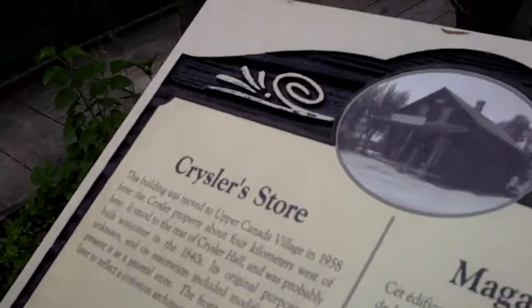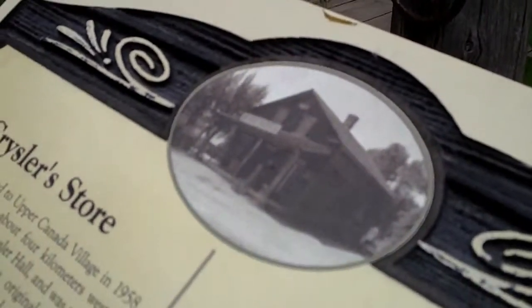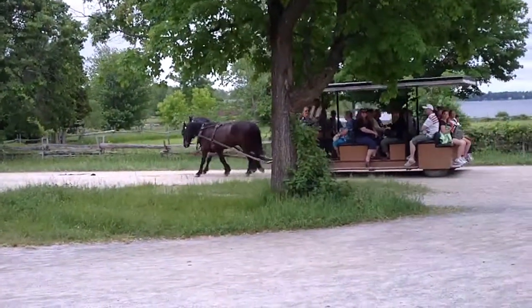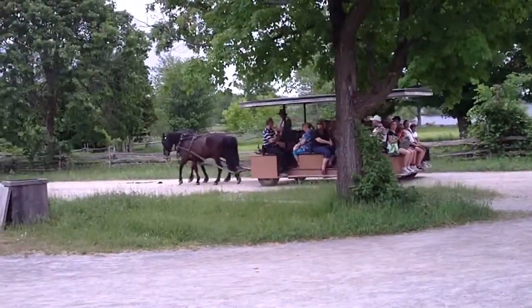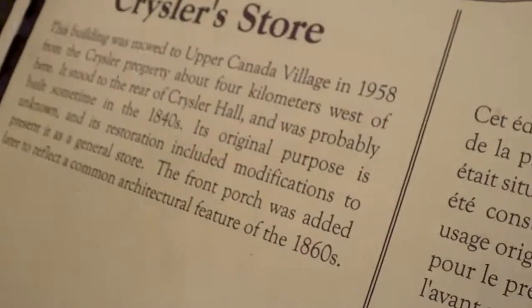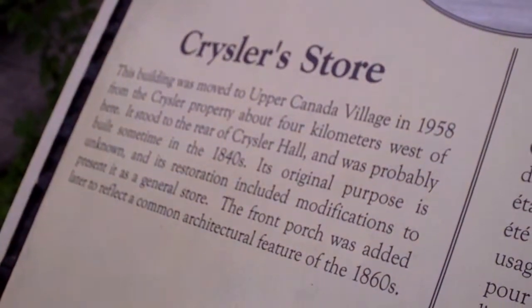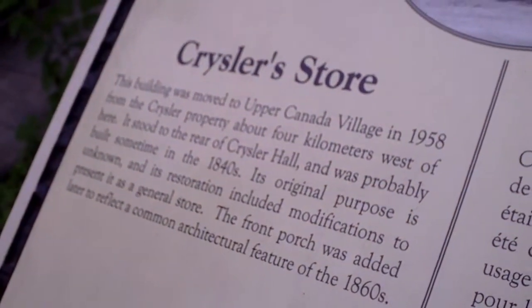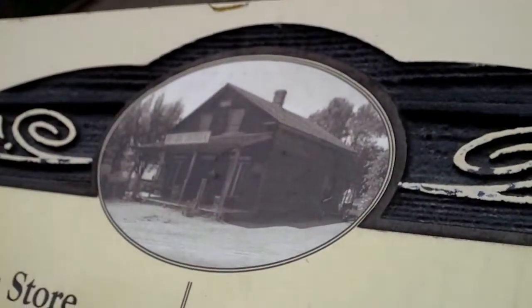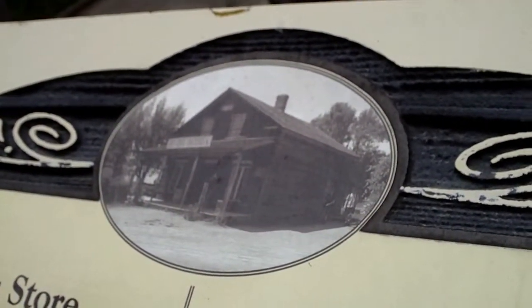This building was moved to Upper Canada Village in 1958 from the Chrysler property about four kilometers west of here. It stood to the rear of Chrysler Hall and was probably built sometime in the 1840s. Its original purpose is unknown, and its restoration included modifications to present it as a general store. The front porch was added later to reflect a common architectural feature of the 1860s.